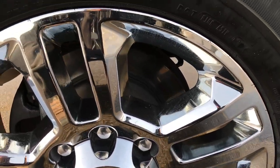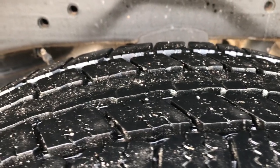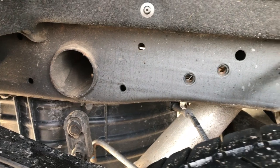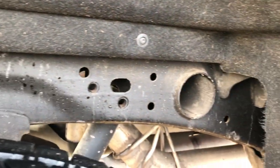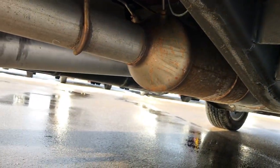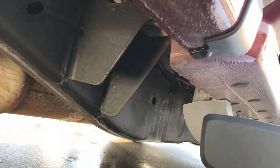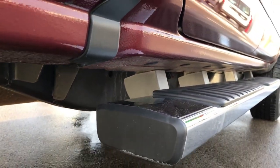The back rim is absolutely perfect as well, and the back tires have just as much tread as the front tires. The frame and underbody on this truck is in excellent condition all the way underneath. It has all the remaining factory exhaust, so it hasn't been altered in any way exhaust-wise.